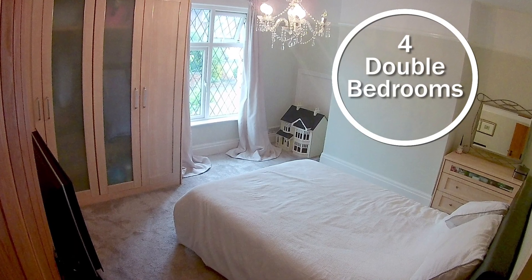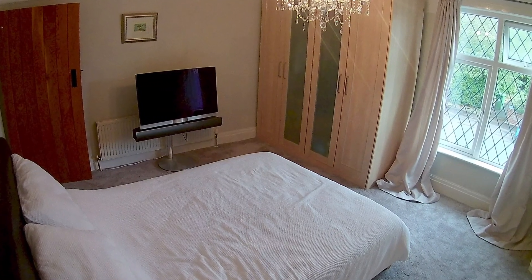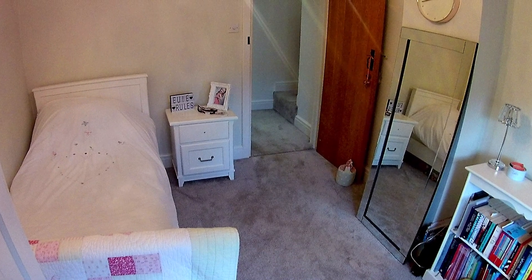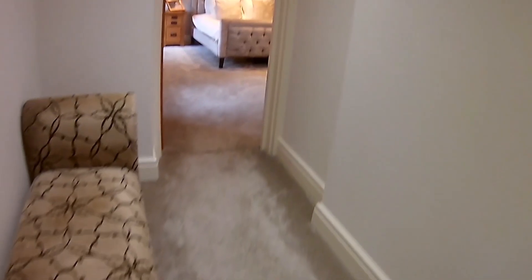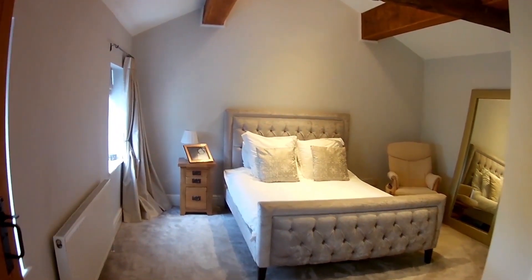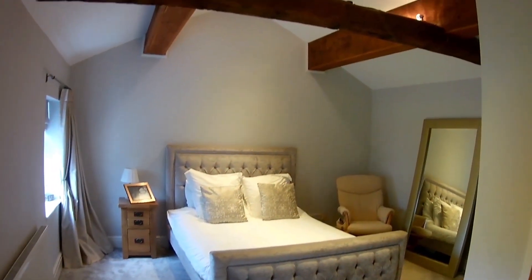There are four double bedrooms, one with a double fitted wardrobe and one is currently being used as an office. Bedroom 4 is the master bedroom with vaulted ceilings and beams.